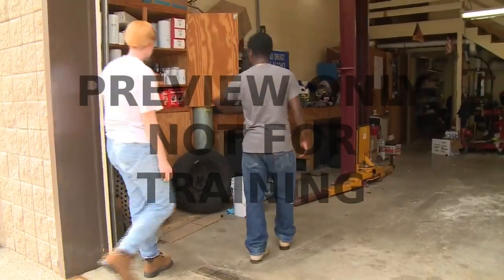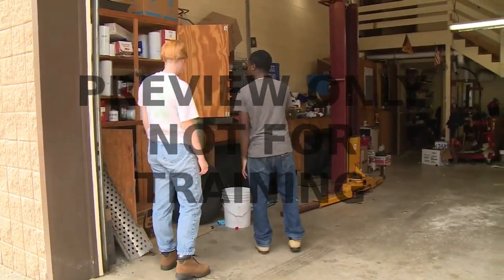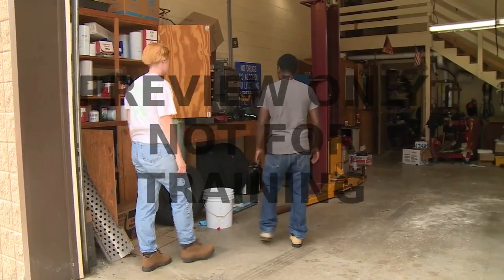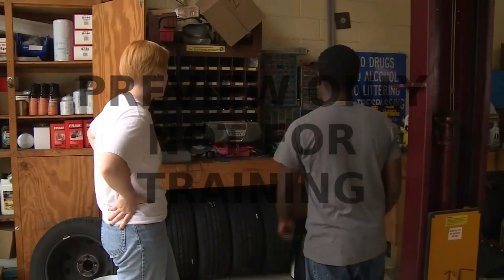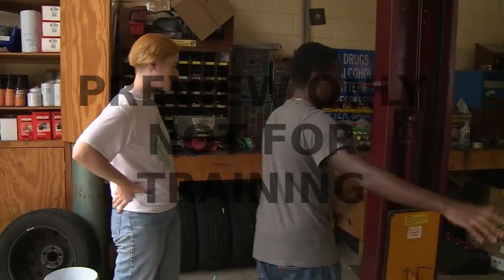While you may not have had a part in setting up the controls in your facility, it is important that everyone in your facility use them. So as part of a safety audit, you may be asked to monitor how they are working.